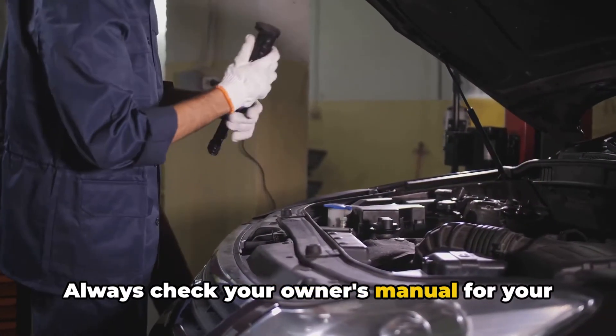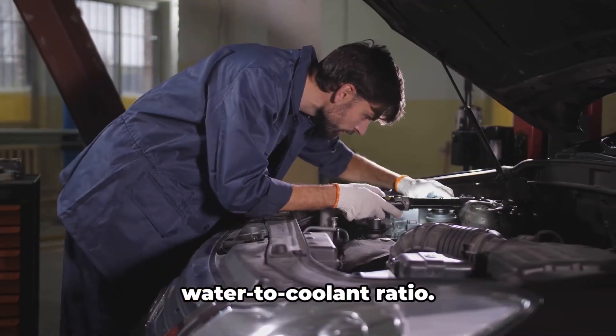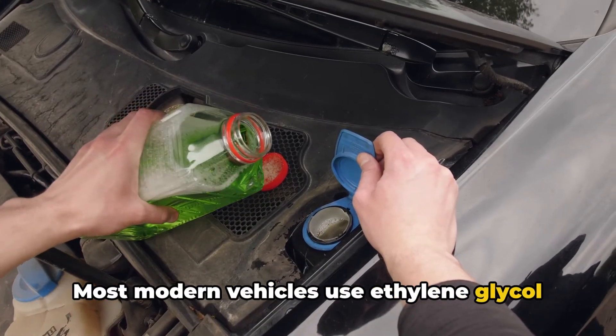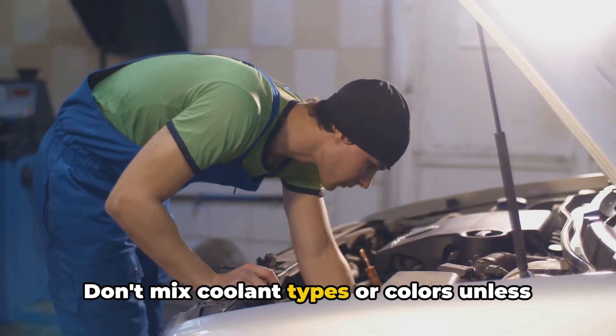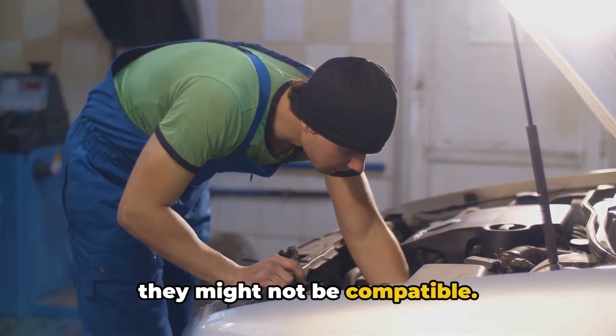Always check your owner's manual for your vehicle manufacturer's specific recommendation on coolant type and water-to-coolant ratio. Most modern vehicles use ethylene glycol coolant, also known as the green stuff. Don't mix coolant types or colors unless explicitly stated by your manufacturer, as they might not be compatible.